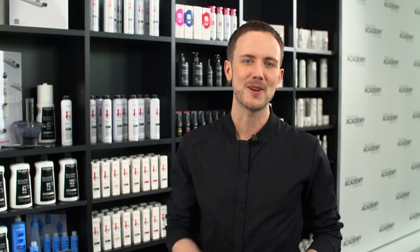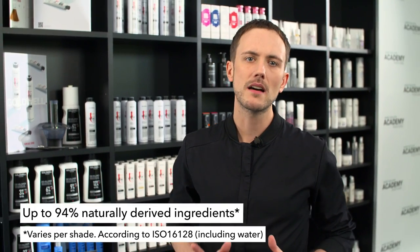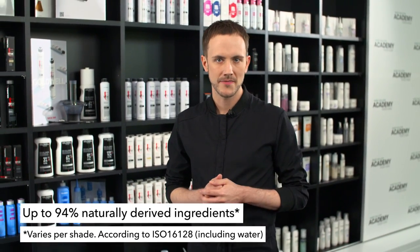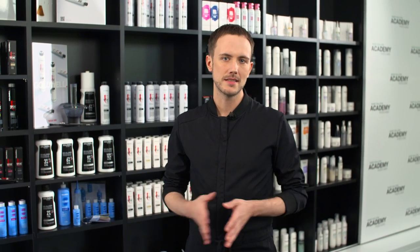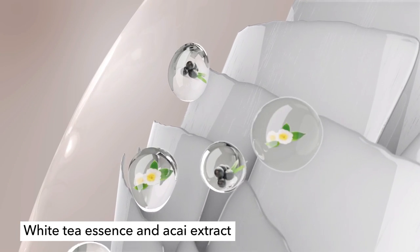Top Schick Zero really is conscious, progressive and responsible. It is created with a vegan formula that contains up to 94% natural-derived ingredients, allowing you and your clients to feel good about more than just the color result. Moreover, Top Schick Zero is enriched with nature's finest white tea essence and akai extract.